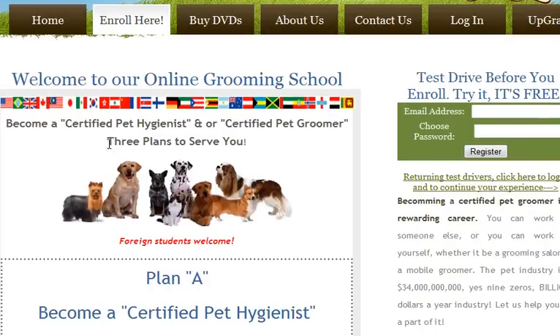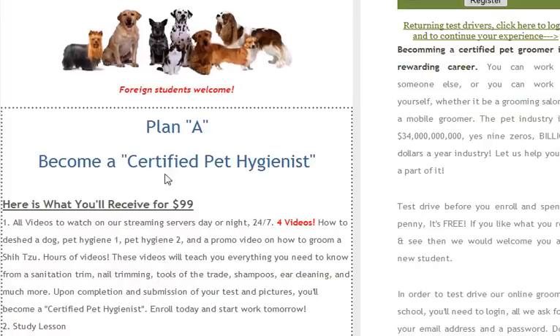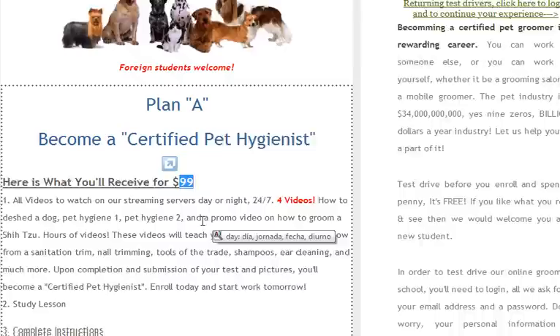There are three plans we offer, so choose one. Plan A is to become a certified pet hygienist. It's only $99. Spend the $99, get certified in a week or less, go get a job somewhere, make yourself $20,000 to $30,000 a year, or go on your own. Groom two dogs and you can pay for it itself.